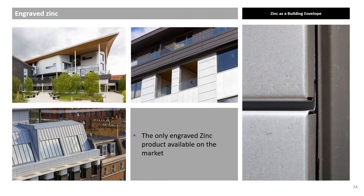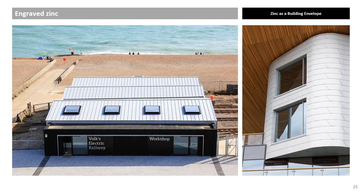Engraved zinc combines a mechanical treatment with a chemical treatment, and can be used in the same way as all other zinc finishes for both roofing and wall cladding. Examples include Maxwell Centre Cambridge by BDP Architects, Shrewsbury Renovation, Seymour Street by Eric Parry Architects, Volks Railway Brighton, and a modular build application.